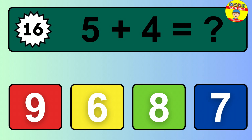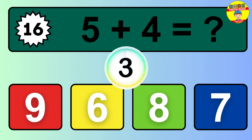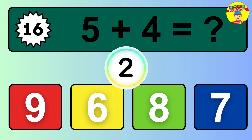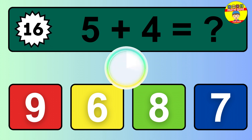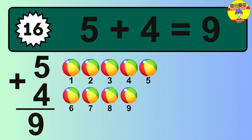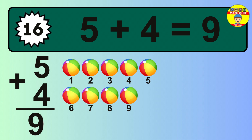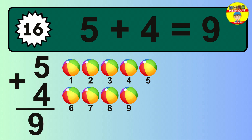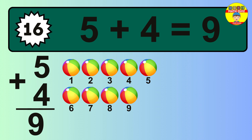Question 16. 5 plus 4 equals what? The answer is 5 plus 4 is 9. Let's count it: 1, 2, 3, 4, 5, 6, 7, 8, 9.